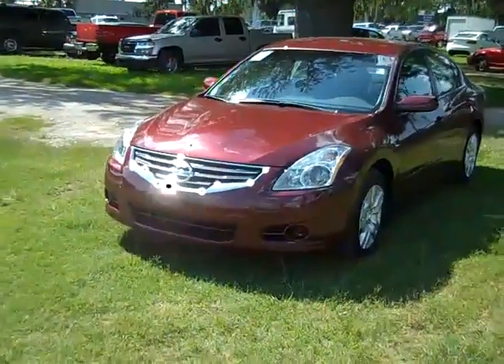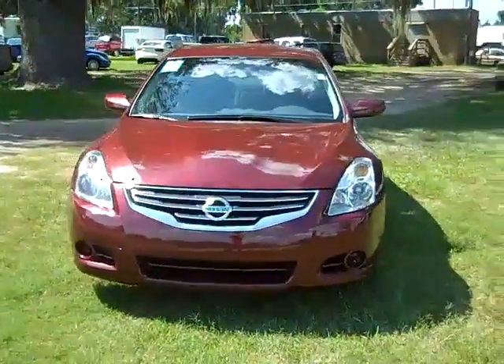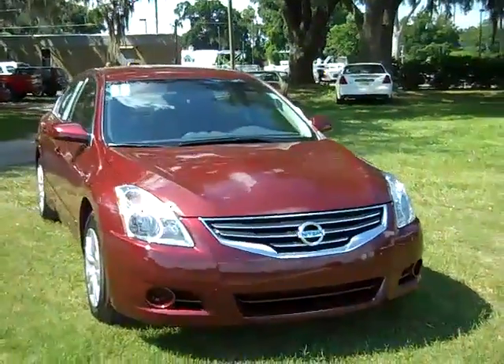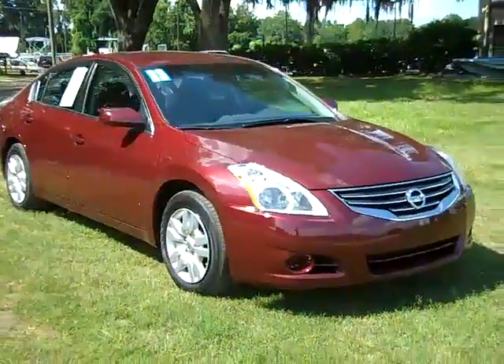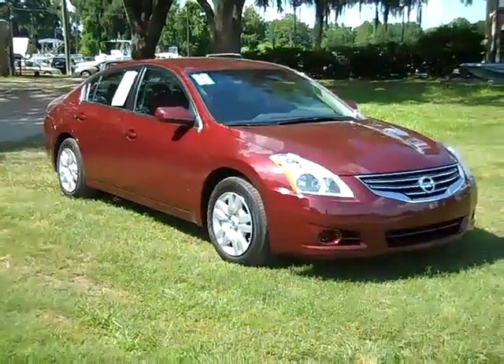That was our 2011 Nissan Altima. If you have any questions, please call us. The toll free number is 1-866-371-2255, or you can call locally at area code 352-682-8667. Don't forget to visit our website, SantafeFord.com. Thanks for watching.